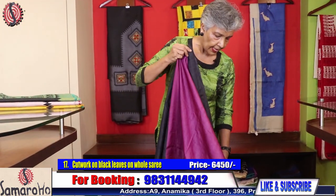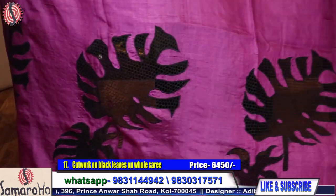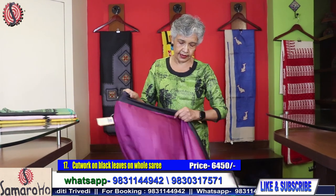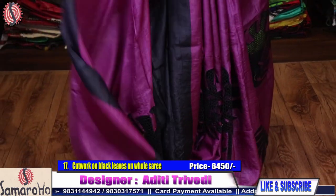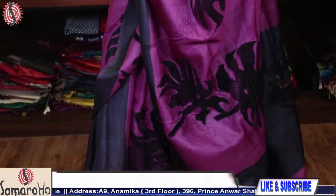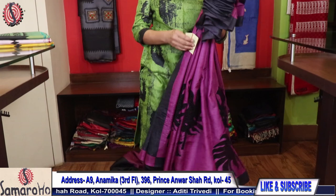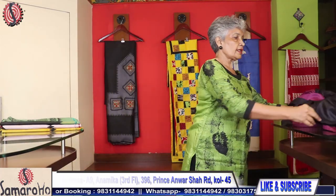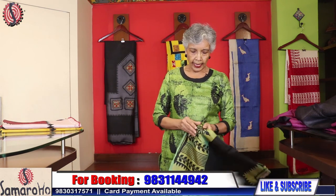This is a blouse piece, and the whole saree is with this net work — it is not net applied, it is the cut work. On the pallu also you will get this. Beautiful colour, beautiful design, and work as well. Saree number 17, 6450. And it is tusser — the previous one was pure silk, this is tusser.